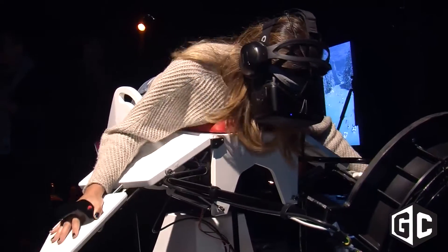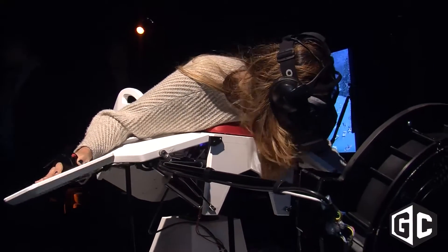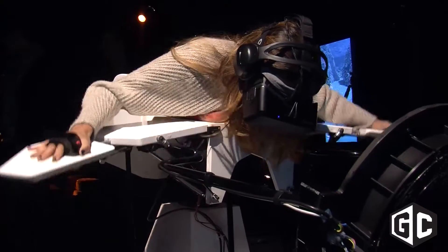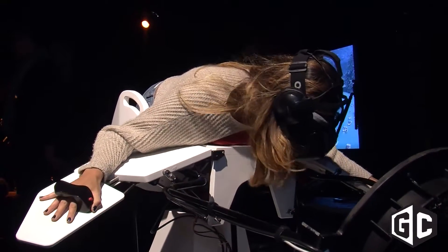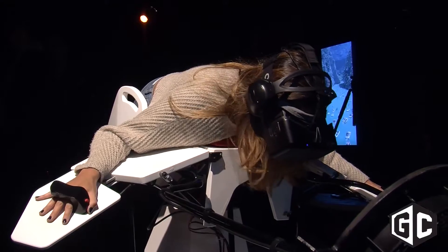Let's talk about where the idea came from for Birdly. Since several years I've been fascinated about flying — I did several projects in that direction with drones and other things. So the dream of flight always captured me. And in 2012 I was approached by a wildlife organization which did an exhibition to show the fascination of flight and how birds fly.